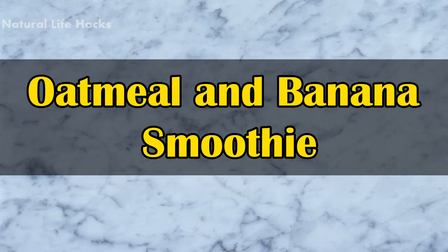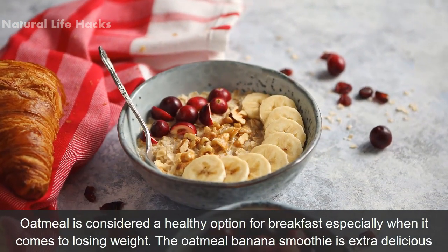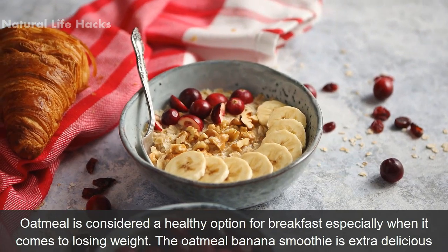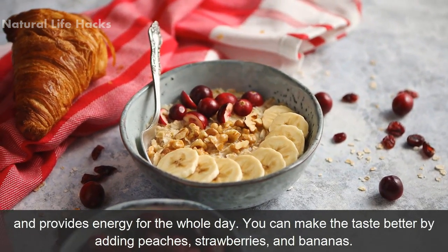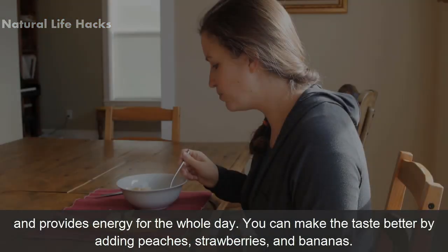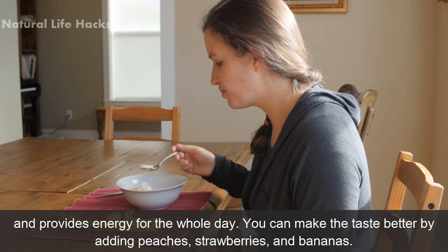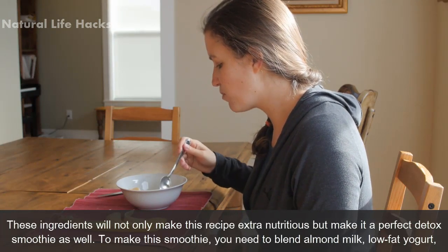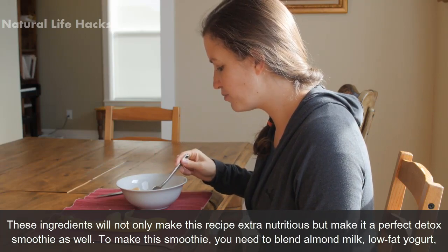Oatmeal and Banana Smoothie: Oatmeal is considered a healthy option for breakfast, especially when it comes to losing weight. The oatmeal banana smoothie is extra delicious and provides energy for the whole day. You can make the taste better by adding peaches, strawberries, and bananas. These ingredients will not only make this recipe extra nutritious but make it a perfect detox smoothie as well.